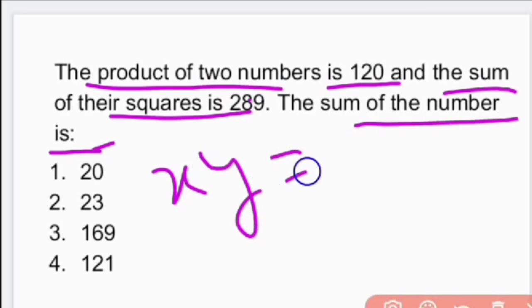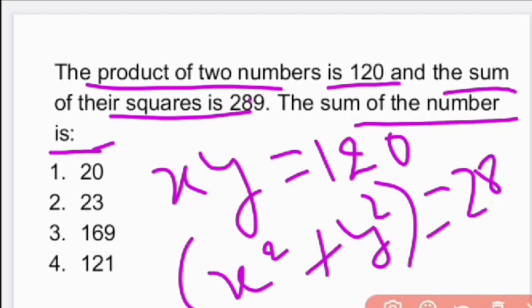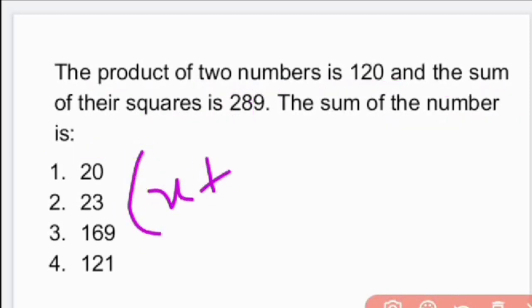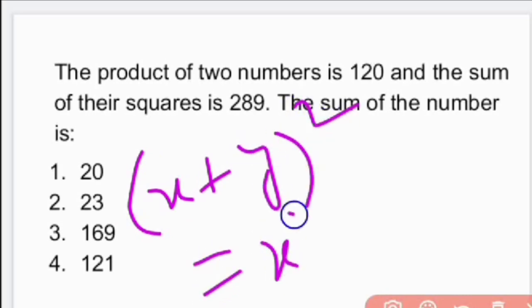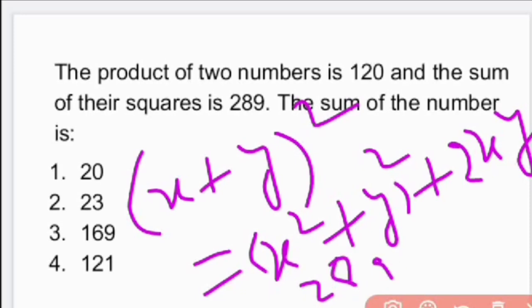Let us assume the two numbers are x and y. The product of two numbers is 120, i.e., xy = 120, and the sum of their squares, x² + y² = 289. We need to find x + y. Simply, (x + y)² = x² + y² + 2xy. The sum of squares is 289 and the product is 120.